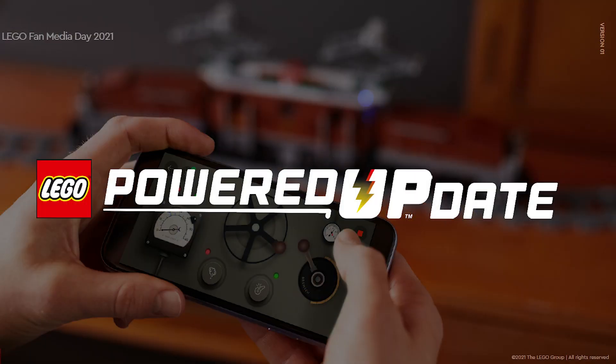Most of the stuff going on there is still embargoed until further notice, but the Powered Up team members had an interesting session yesterday, and they were kind to allow sharing the updates immediately, and even sent over their slides, so I decided to make this quick update for you during the night.